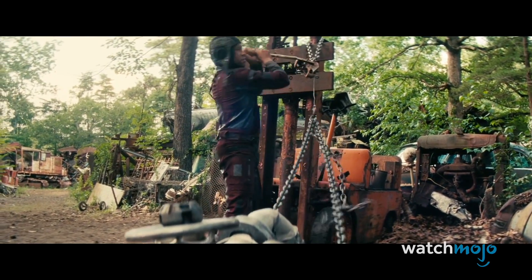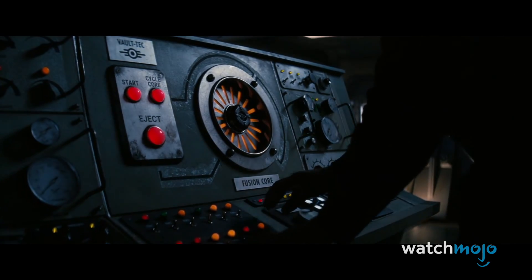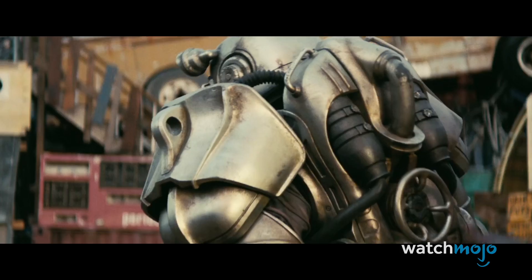More importantly, however, is the lack of long-lasting power supplies. We don't have any fusion cores lying around in the real world. Rule number one: read the manual.